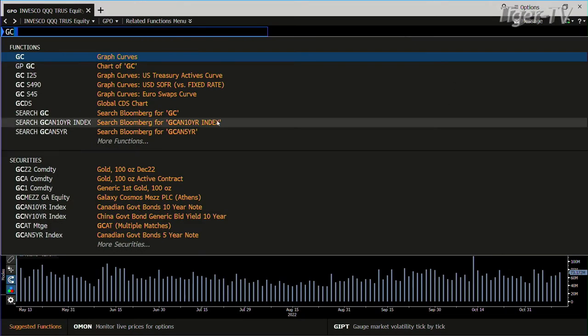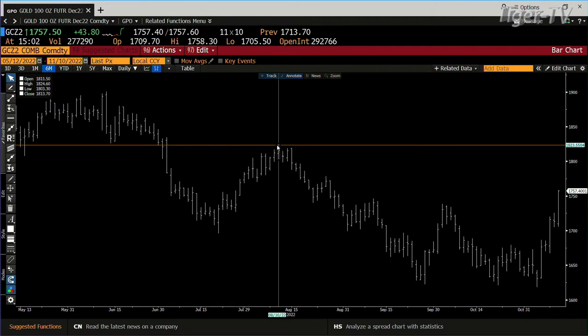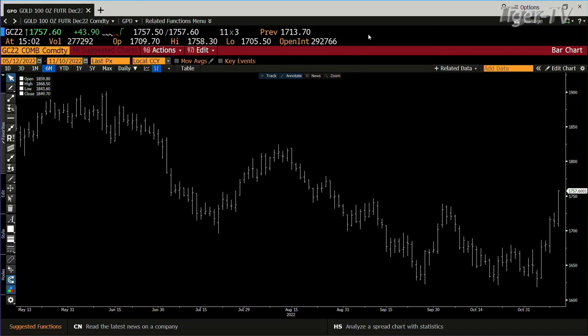We go to the gold contract. Bottom line, gold's moving also with conviction. In the gold market, we've got that 277,000 contract. That baby's on its way up to 1,824. We talked about this yesterday — it already broke the whole downtrend. You're talking 1,900.